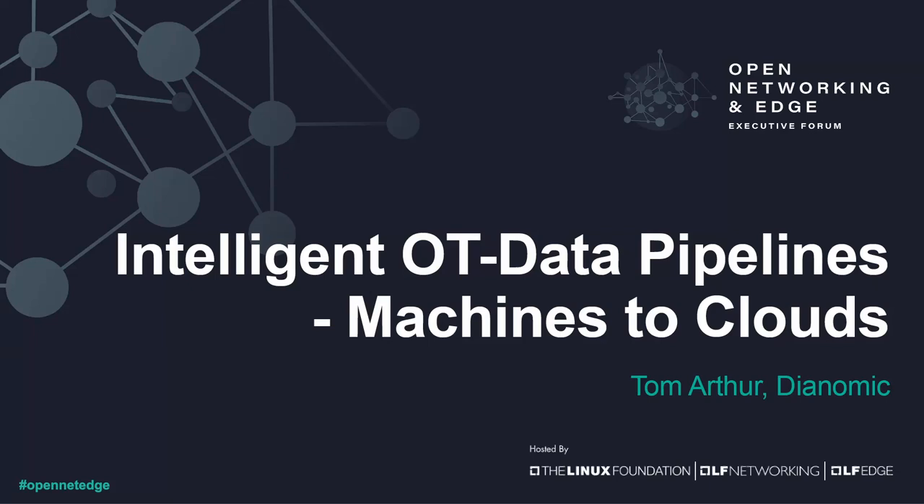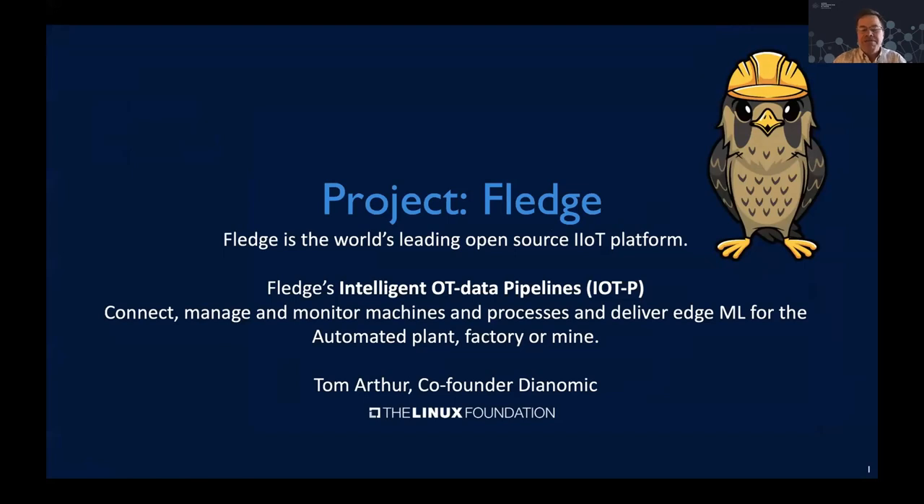I'm here to talk about Project FLEDGE, uniquely focused in the OT space, the industrial IoT space specifically. FLEDGE builds intelligent pipelines from machines to the cloud to aggregate data, process data, and integrate data with the different systems you'll find in industrial places — the ISA-95 stack, the operational systems, and the new systems being built in the cloud.